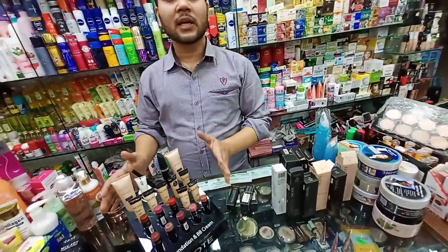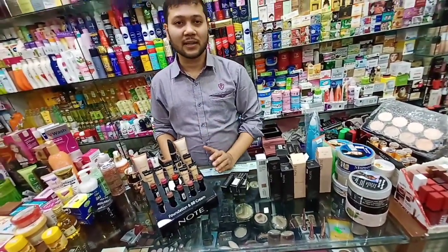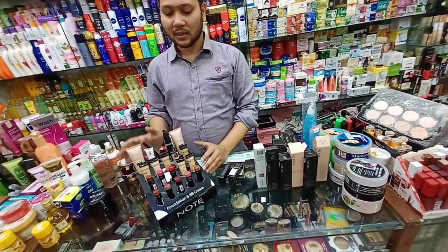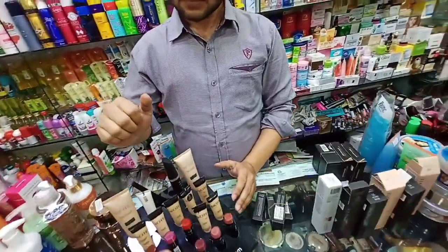We will also see the testers. This is not original — we have a lot of products to test. Brother, do you have a shade to swatch?